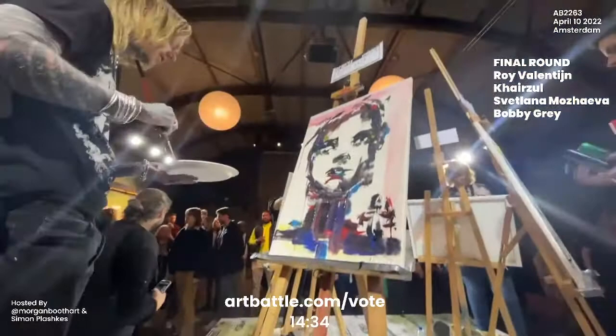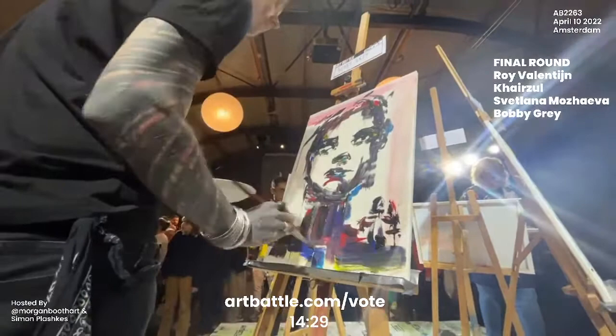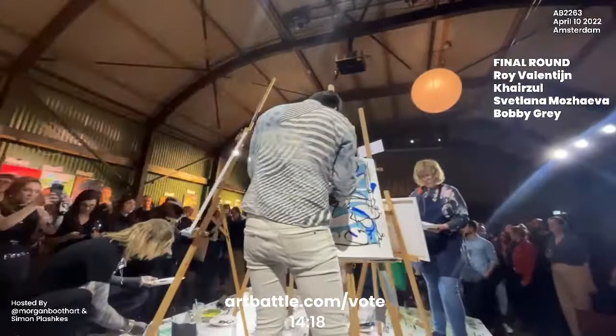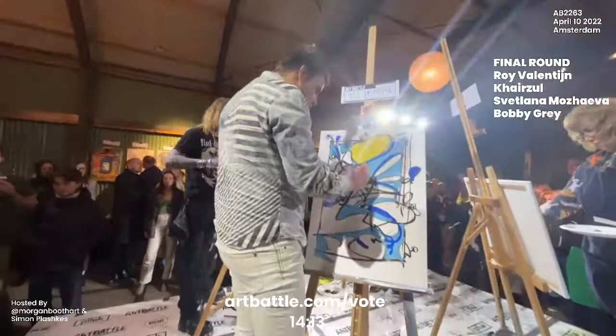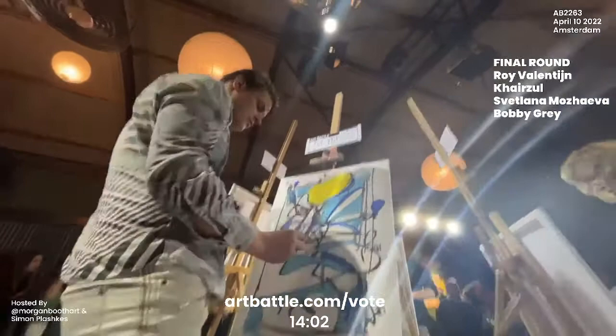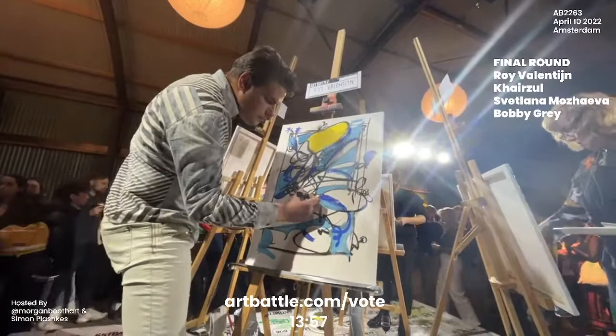We are just five minutes into the final round. These artists are painting their hearts out right now and they definitely could use your support. One artist will be crowned the winner of this final round and the winner of the event. The way to cast your vote for your favorite artist is to go to artbattle.com/vote. These pieces are also available for silent auction — if you are falling in love with any of these pieces as they're being created, you can bid at that link as well.